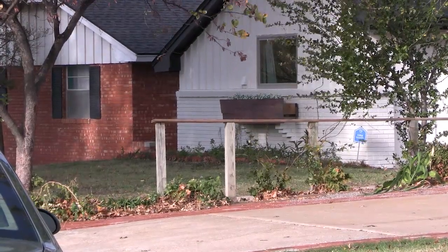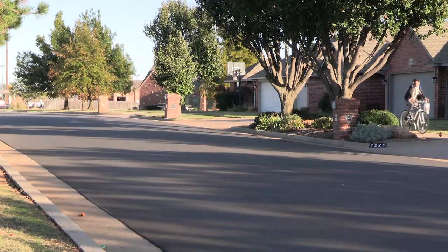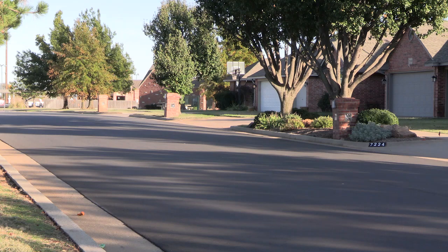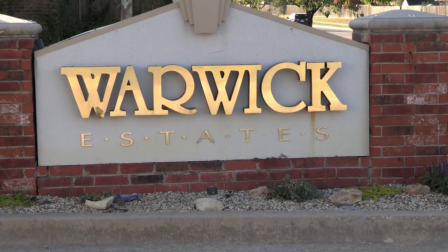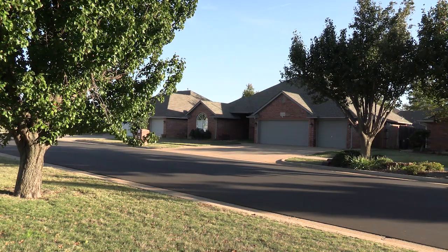The second neighborhood is Warwick. Warwick was developed in the early 80s to about the early 2000s, and there are several Warwick neighborhoods — about seven or eight of them — mainly developed in the 90s. There are going to be over a thousand houses in the Warwick area in northwest Oklahoma City.